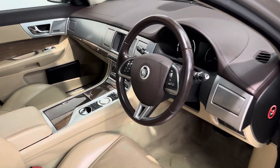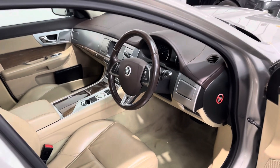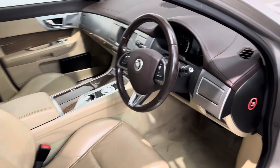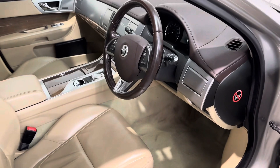That 3 litre V6 diesel is just absolutely brilliant and actually returns quite sensible economy. Auto lights, auto wipers, multi-function steering wheel with cruise control, and Bluetooth answering for your phone.